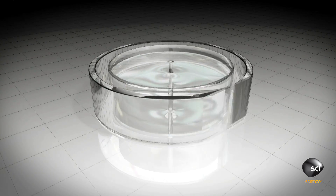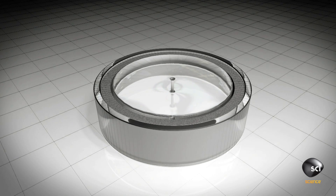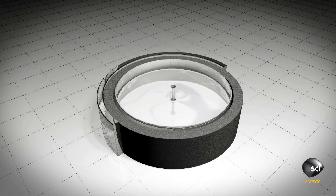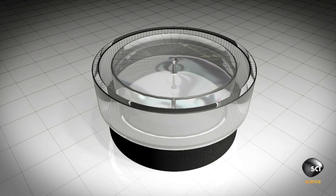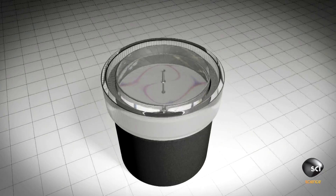Haglund built a wooden cylindrical mold and filled it with concrete. Once the concrete set, the mold was removed and placed on top of the first section. Haglund repeated this process until he reached his desired height.